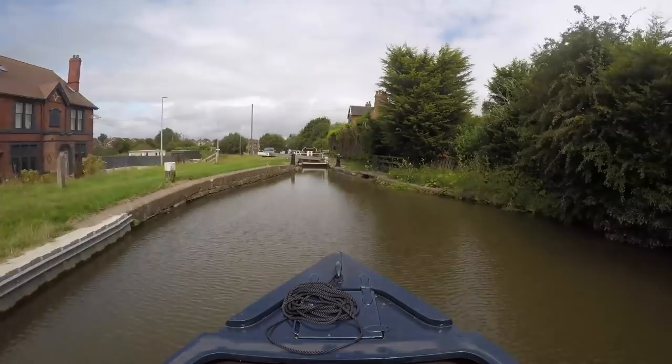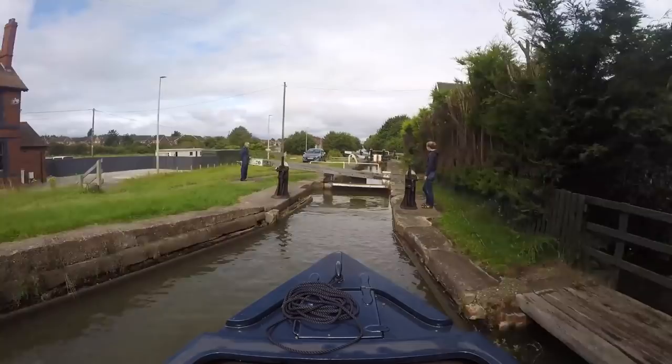We approach the top of this lock at the same time as a boat arrives below. The water in the lock has dropped about halfway, but the lovely guy on the other boat makes the decision to fill it for us - it's very much appreciated.